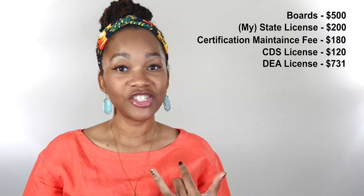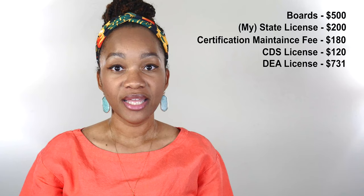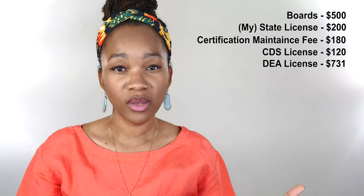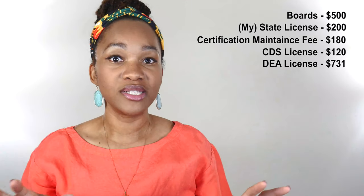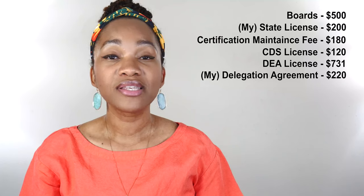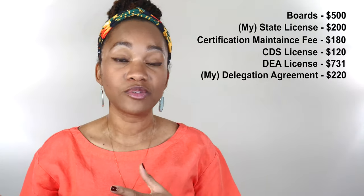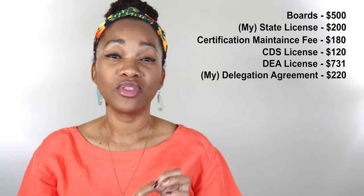So once you have actually finished and gone through it — you've paid for your certification, your license, your maintenance fee, your CDS license, and your DEA license — you will then also need to pay for your delegation agreement. Now, some jobs pay for that when they're hiring you because you're getting a delegation agreement with the physician that you will be working with, so they'll automatically pay for that, but some don't. Before you get hired, you just need to make sure that you have that money set aside — up to $300 for this delegation agreement. My delegation agreement cost $220 that I had to pay out of pocket, but then was reimbursed after everything went through with my credentialing through the hospital.